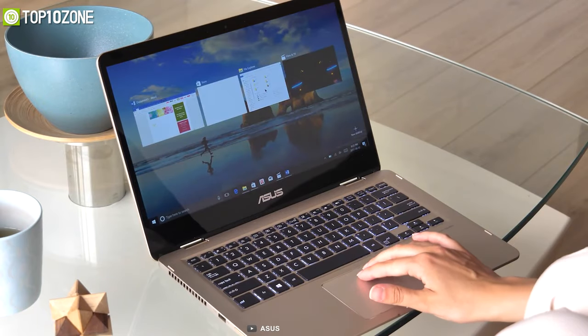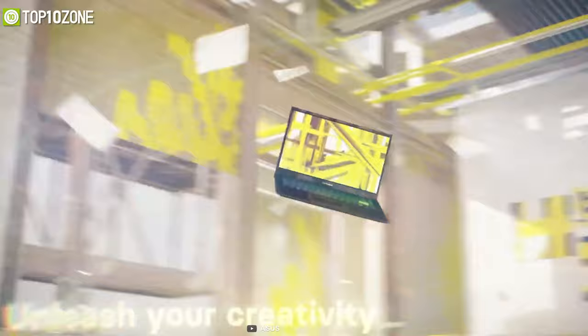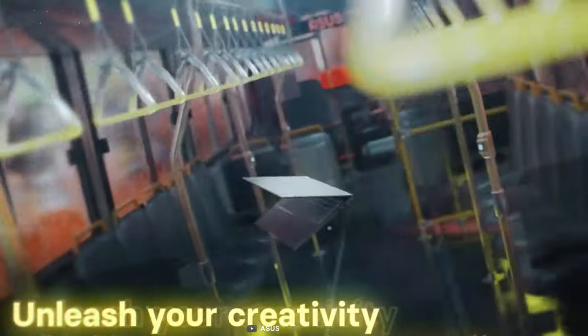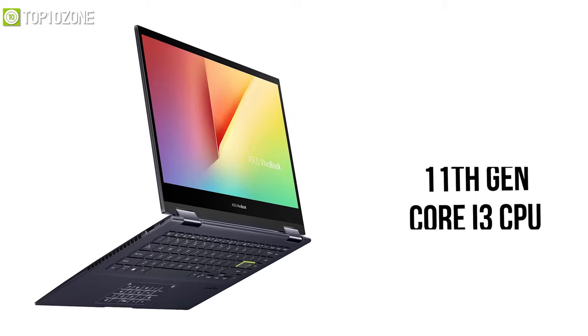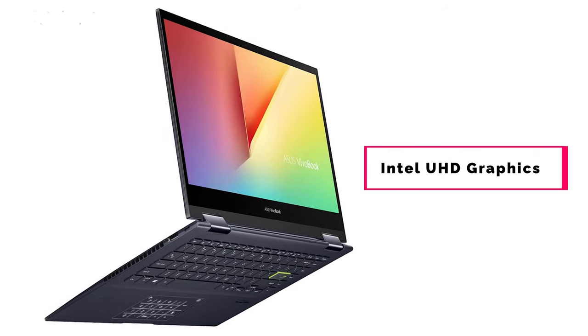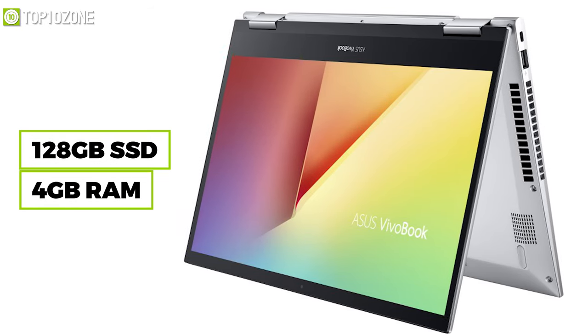Make the most of your everyday with the ASUS VivoBook Flip 14, an affordable laptop that offers the latest processor from Intel at an incredibly affordable package. Compared to the price, the performance of this laptop is great, as it packs an 11th Gen Core i3 CPU combined with Intel UHD Graphics, 128 GB SSD, and 4 GB of memory.